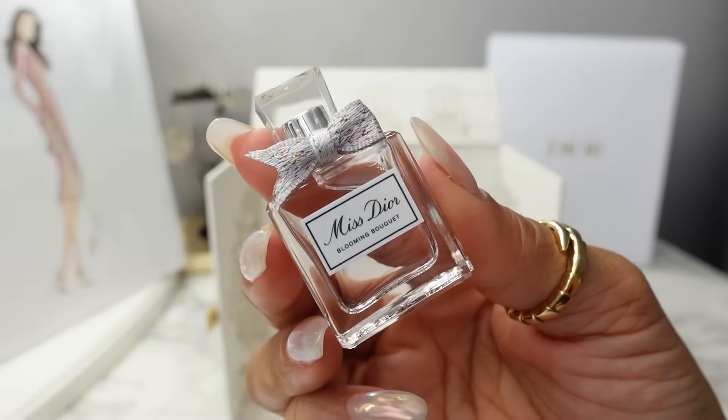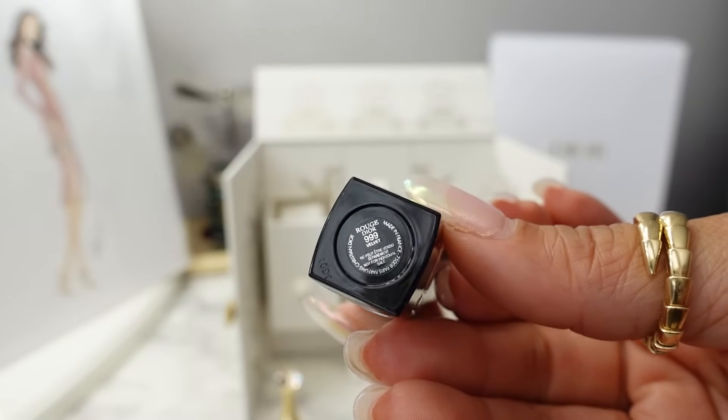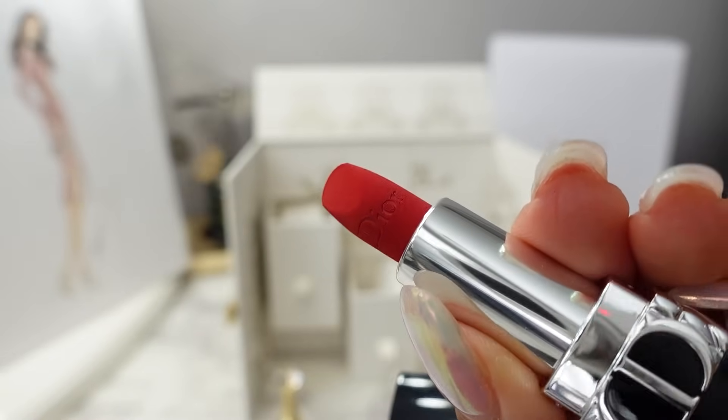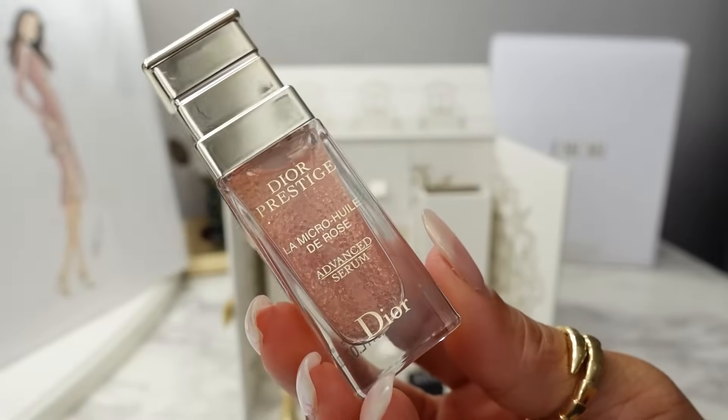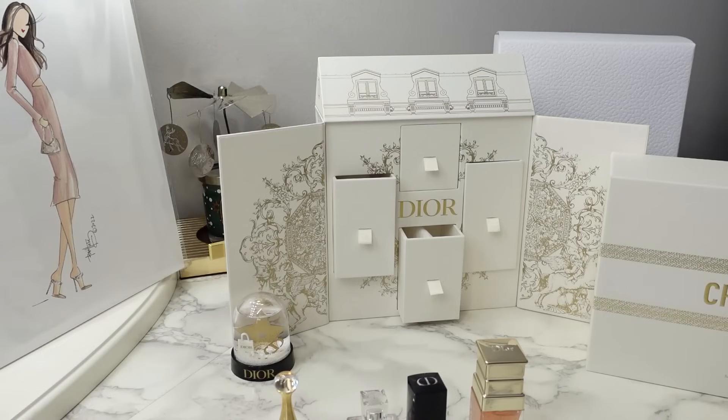At the top we have Miss Dior Blooming Bouquet. The left drawer contains the J'adore Eau de Parfum. The bottom drawer is the Rouge Lipstick in the shade 999 in velvet — their iconic bright red color. And then on the right we have the Dior Prestige Le Microwheel des Rose Advanced Serum. The description of the full-size Dior Advent Calendar on the Dior website contains a full itemized list grouped by category, so I'm going to go by category.